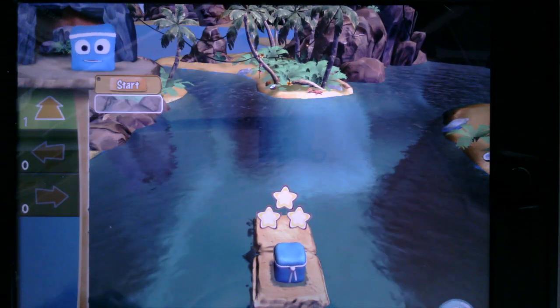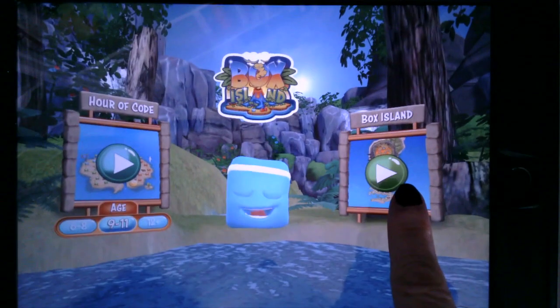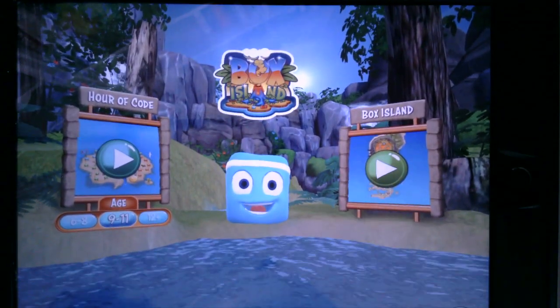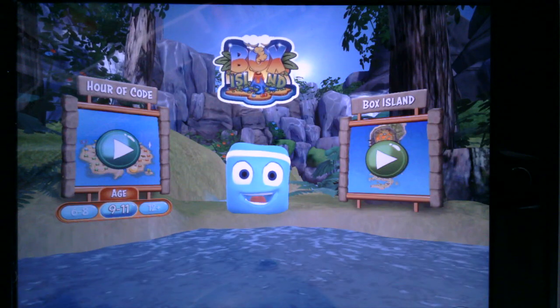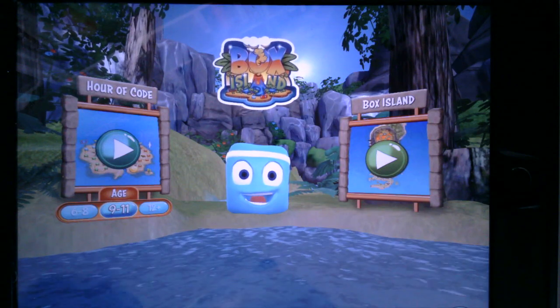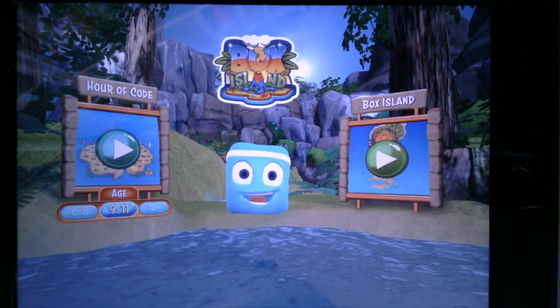This is a free app but it does have a paid version. So in this area of Box Island you can only go so far, and you will see the next couple of levels locked — that's because you need to buy the paid version. All right friends, I hope you have fun coding in Box Island!